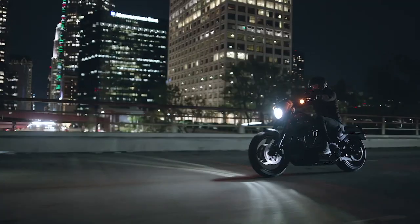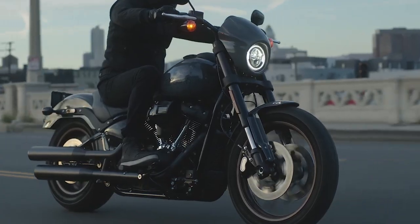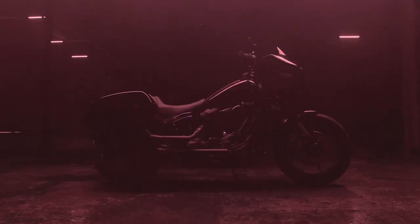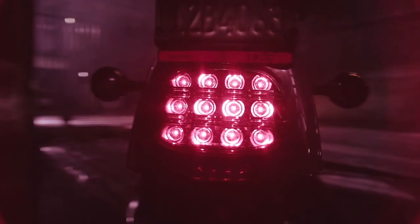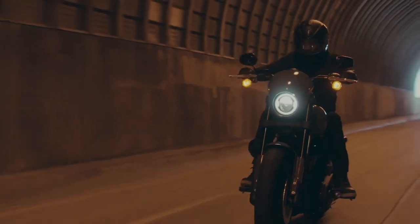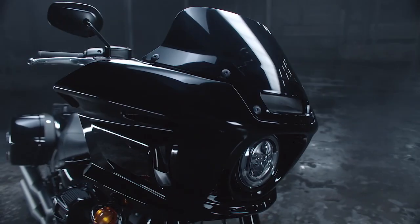The Indian may win on paper, but cruiser customers also place a premium on the intangibles. From aesthetics to brand loyalty, from exhaust note to ergonomics, countless preferences factor into the cruiser buying experience. In the end, when Harley-Davidson and Indian Motorcycle vie for the same slice of the market, the customer is the ultimate winner.